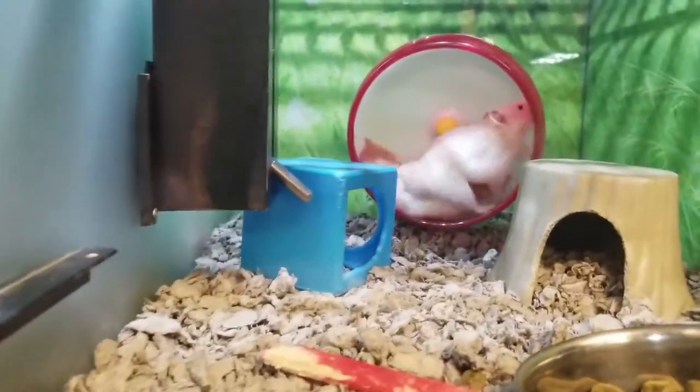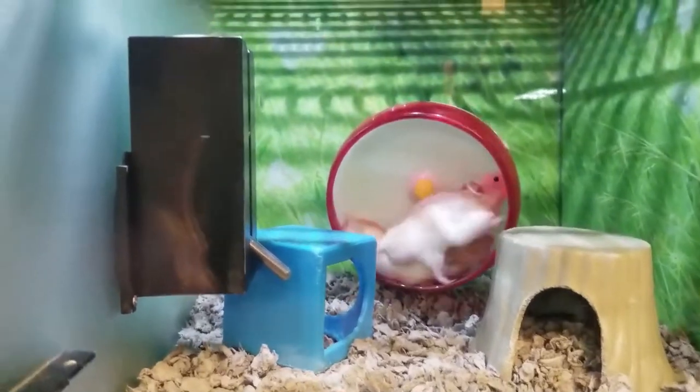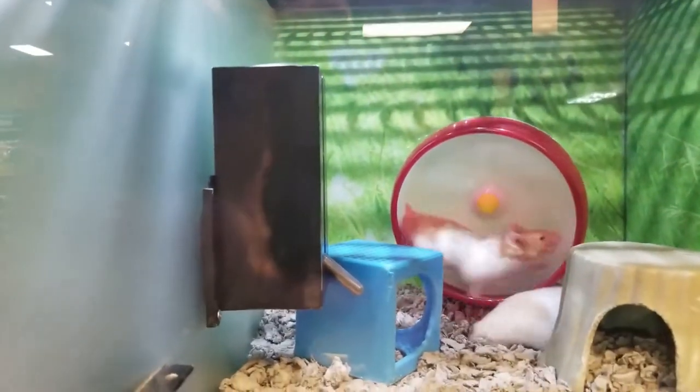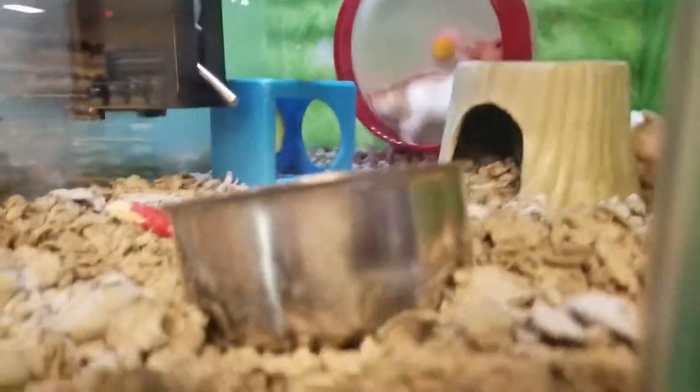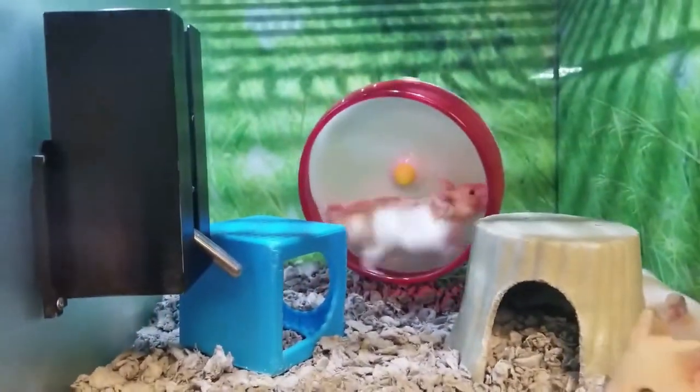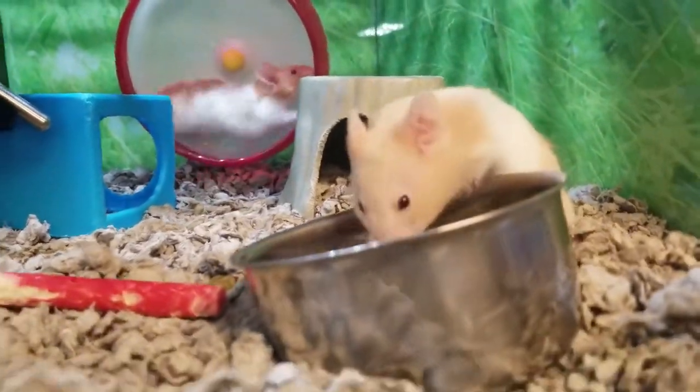These guys — look, they're running on top of each other! Babe, look, look — they're running on top of each other! Did you see that? You didn't even see it. Look at that, that guy's running so fast! Cool, let's go see what else they have.